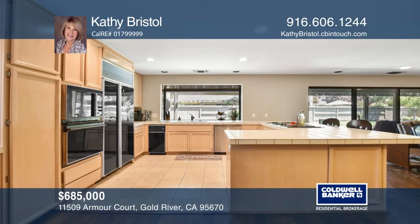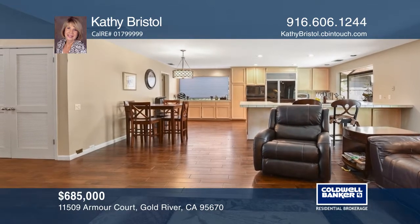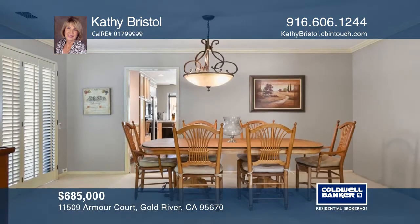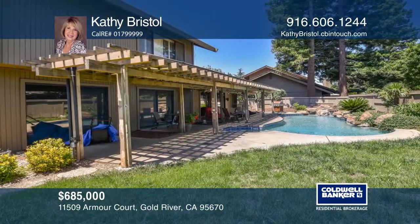This home features vaulted ceilings and an open concept kitchen and living room with a slider that exits out to the backyard and gorgeous pool with two waterfalls. Downstairs offers two bedrooms and a large den.